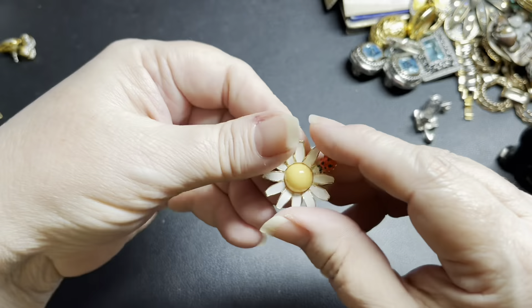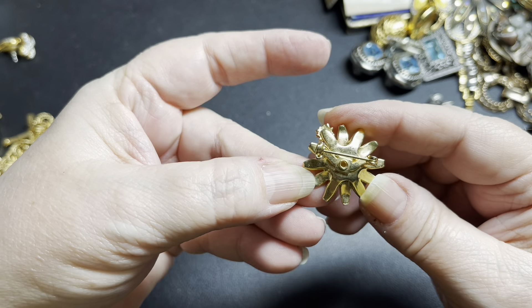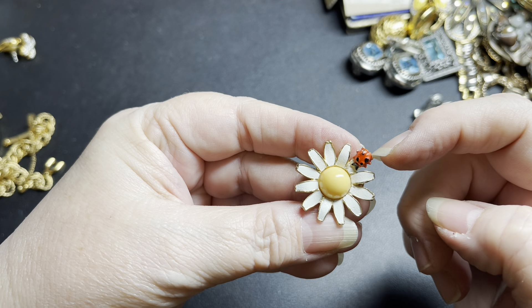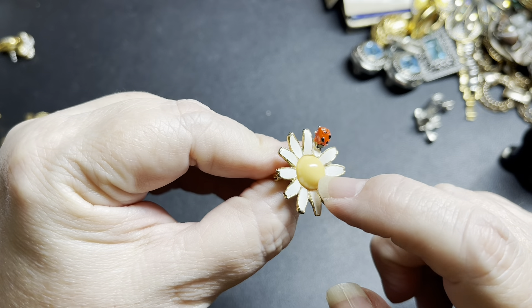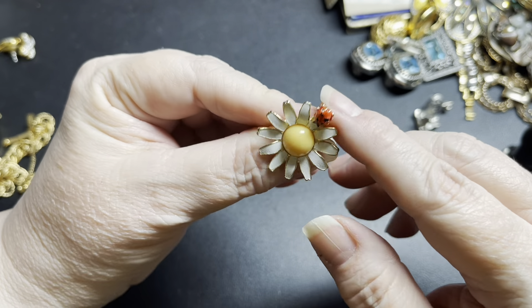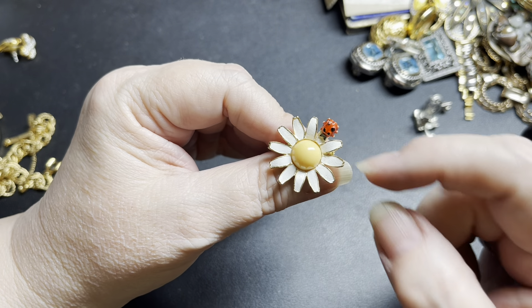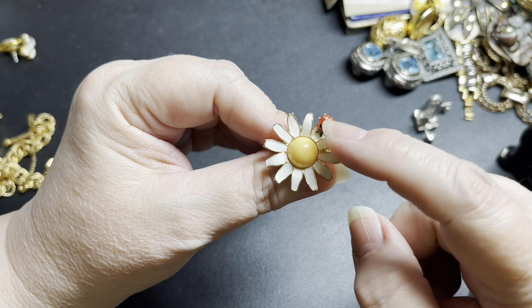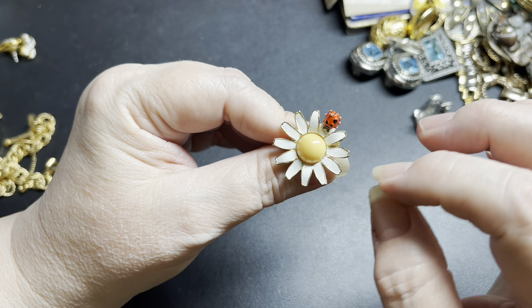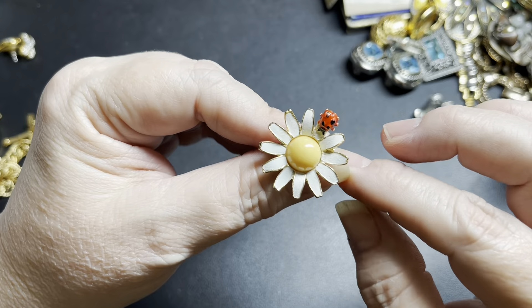This is a cutie — it's a brooch, gold-tone, unsigned. It's a daisy and a ladybug, and the center jelly belly is like a resin. This is very reminiscent of the Weiss brooch that you'll find — the Weiss brooch has lots of petals and it's all metal. On the little daisy, I'm just going to do $10.